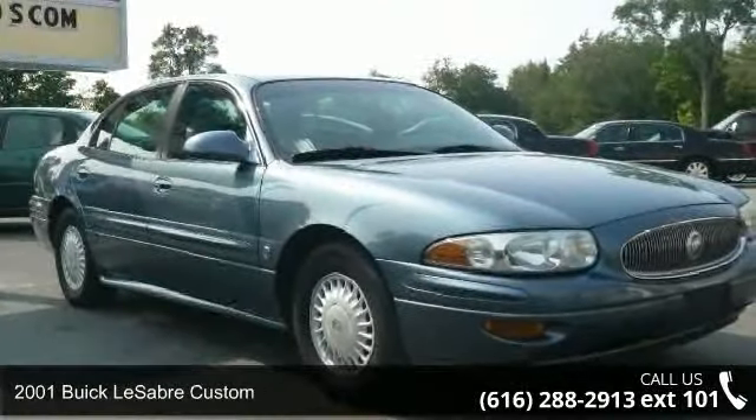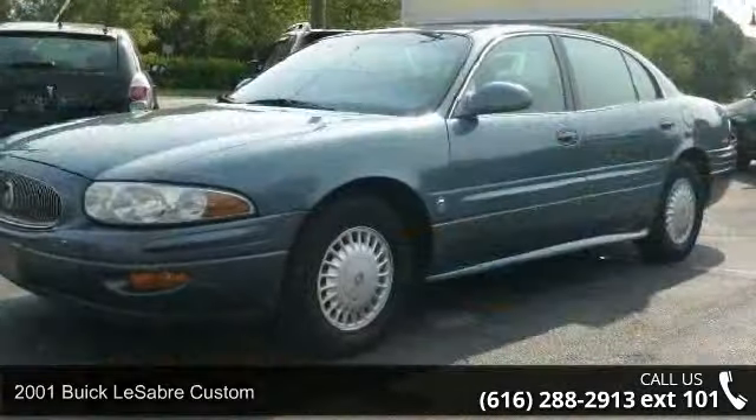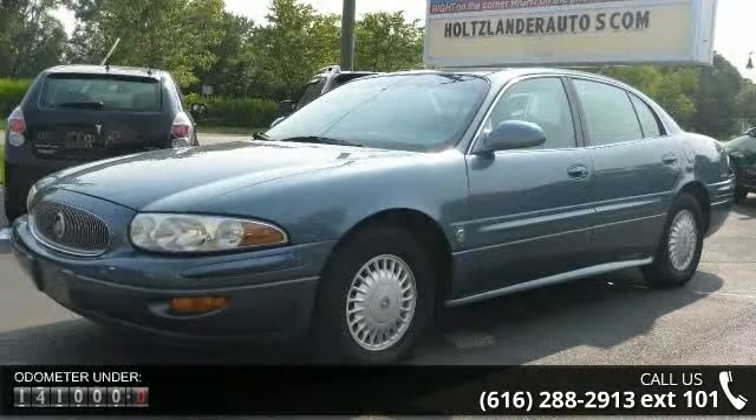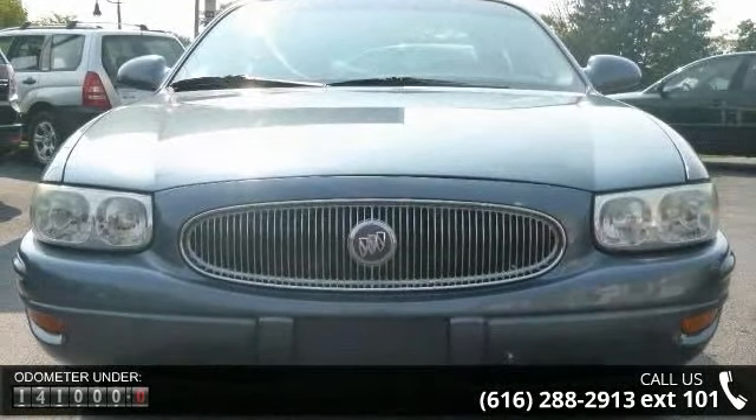Arrive in style with this 2001 Buick LeSabre Custom. If you are looking for an automobile with great features, look no further. This vehicle comes with a reliable 6-cylinder engine, connected to a smooth shifting automatic transmission.